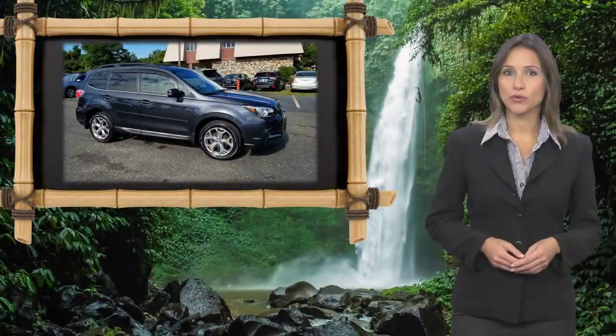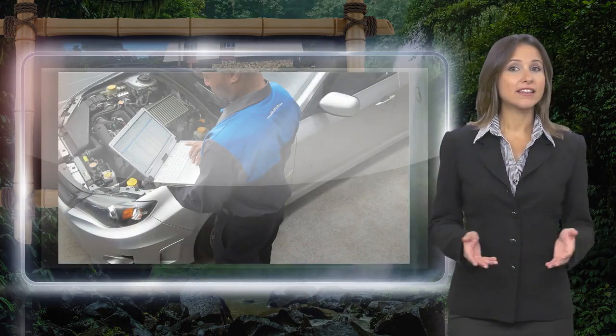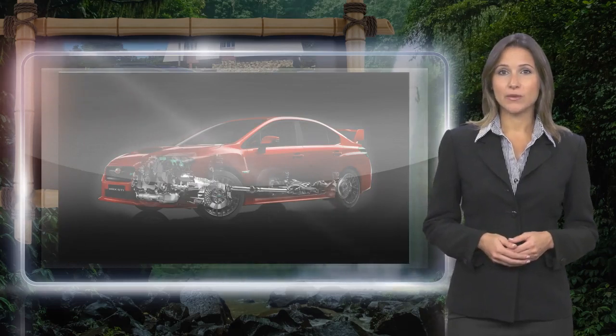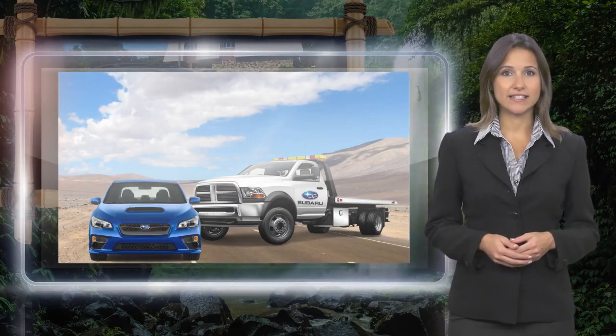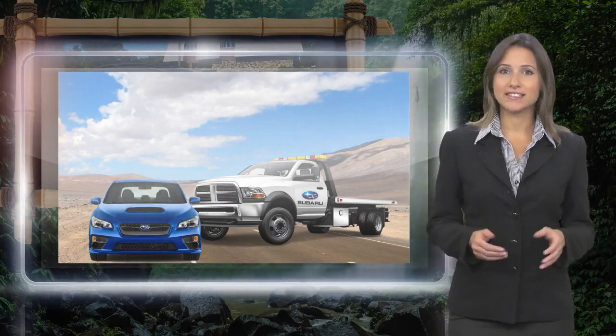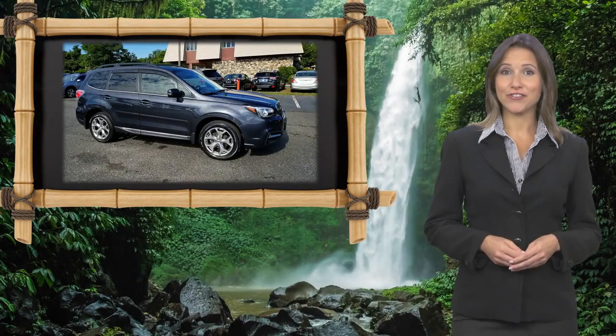Every certified pre-owned Subaru gets a stringent multi-point safety inspection. Anything that doesn't meet our high standards is repaired or replaced. With a complimentary Carfax history report and 24-7 roadside assistance, there's no reason not to buy it. Subaru certified pre-owned vehicles, ready for new adventures.